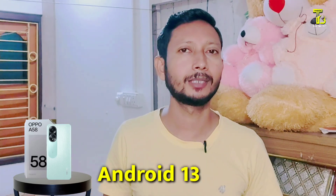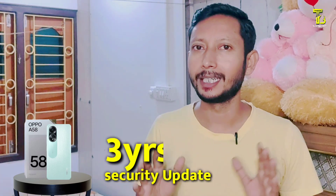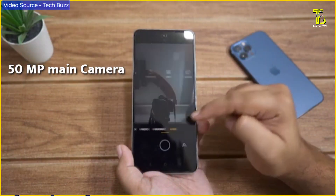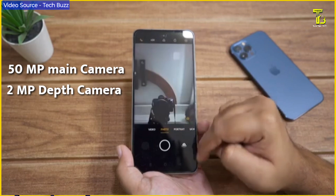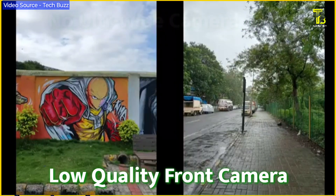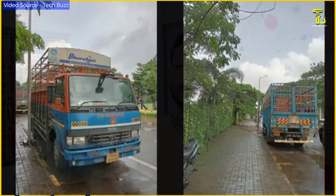This phone runs on Android 13. It has a PNL-based UI. For cameras, you get two rear cameras including a main camera and a depth camera, with an 8MP front selfie camera. If you compare it to other Android phones from other companies, the camera setup is decent. You have options for photography, and it's a usable setup.